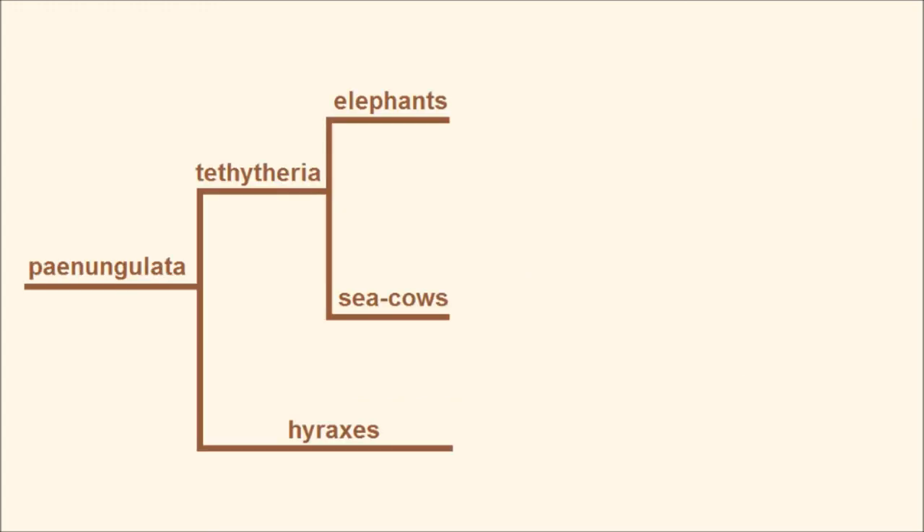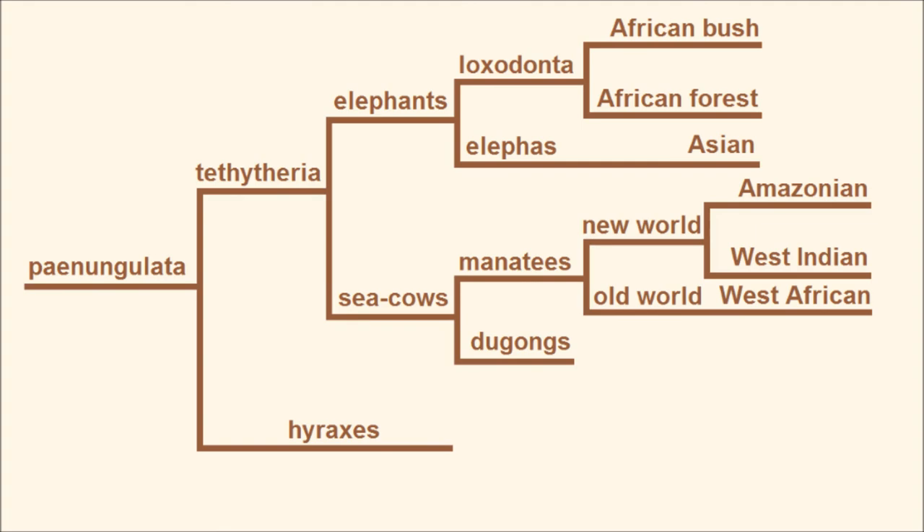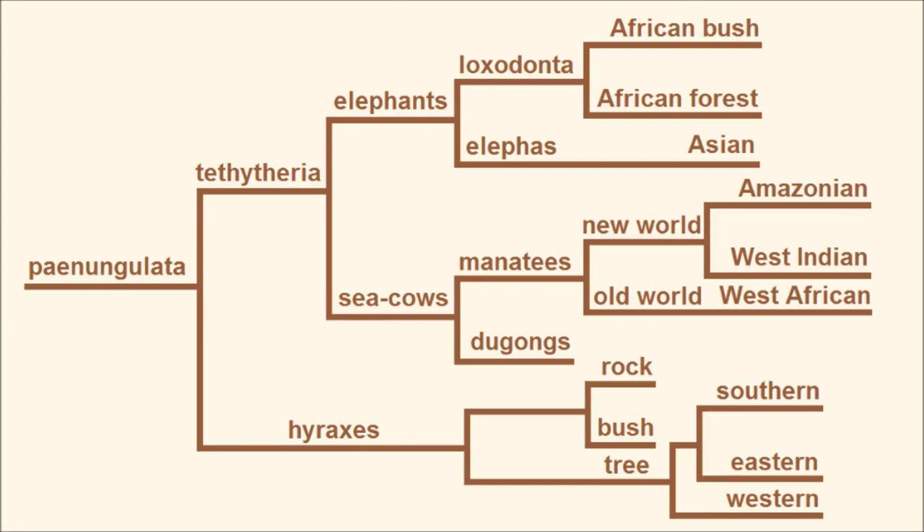In conclusion, you've got Penungulata, made up of Tethetheria and hyraxes. Tethetheria is elephants and sea cows. Elephants are made up of Loxodonta — the African bush elephant and the African forest elephant — and the Asian elephant. Sea cows are manatees and dugongs, and manatees are the Old World West African manatees and the New World West Indian and Amazonian manatees. Hyraxes are comprised of the rock hyrax and the bush hyrax, as well as the southern, eastern, and western tree hyraxes. I was prepared to make a joke about this being my March Madness bracket, but this episode got cut from March of the Megafauna, and then COVID-19 hit and March Madness got cut from reality, so there goes that joke. Anyway, thanks for watching, and have a fascinating day.